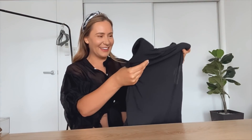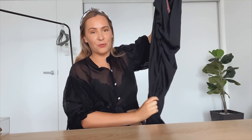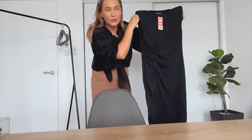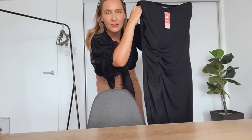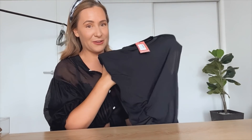Oh my god! It's not what I expected. So this is what it looks like. That is not... I don't know why. Hang on, hang on, hang on. What is that? I don't remember ordering that, because I feel that's just not a style that I would wear.